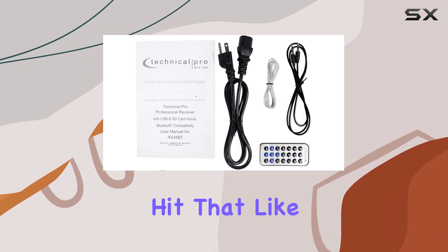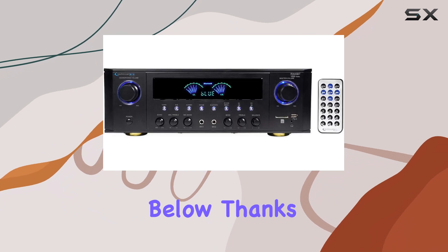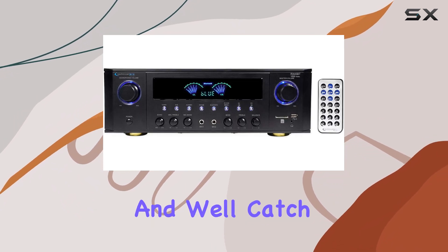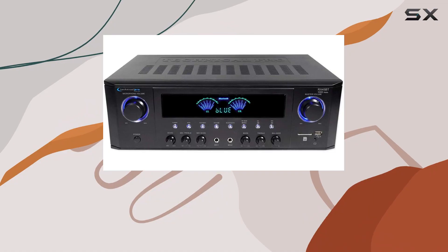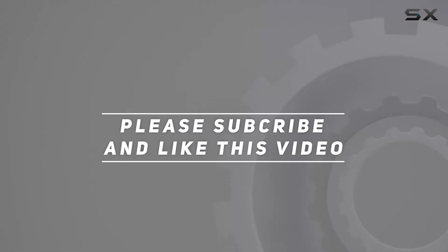If you found this review helpful, please hit that like button, subscribe for more audio insights, and leave your comments or questions below. Thanks for tuning in — we'll catch you in the next video. Check out the video description for updated pricing, and thank you for watching!